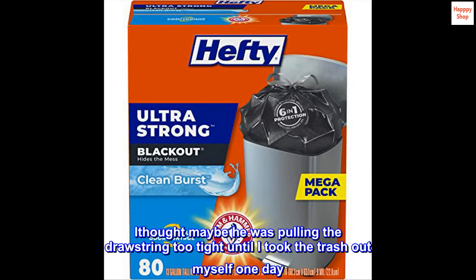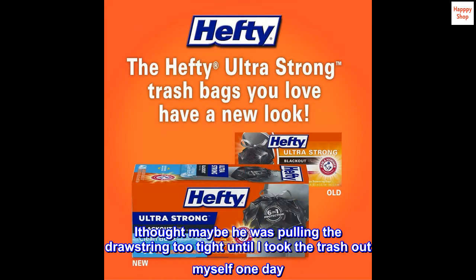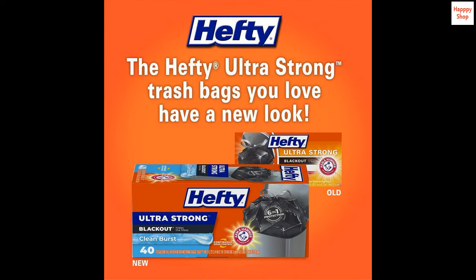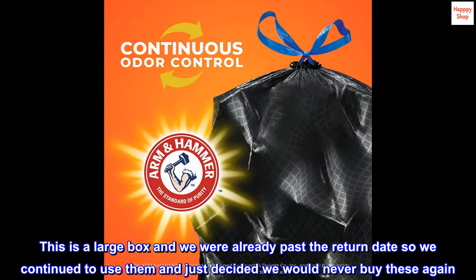I thought maybe he was pulling the drawstring too tight until I took the trash out myself one day. The bags would begin ripping from the top every single time. This is a large box and we were already past the return date, so we continued to use them and just decided we would never buy these again.